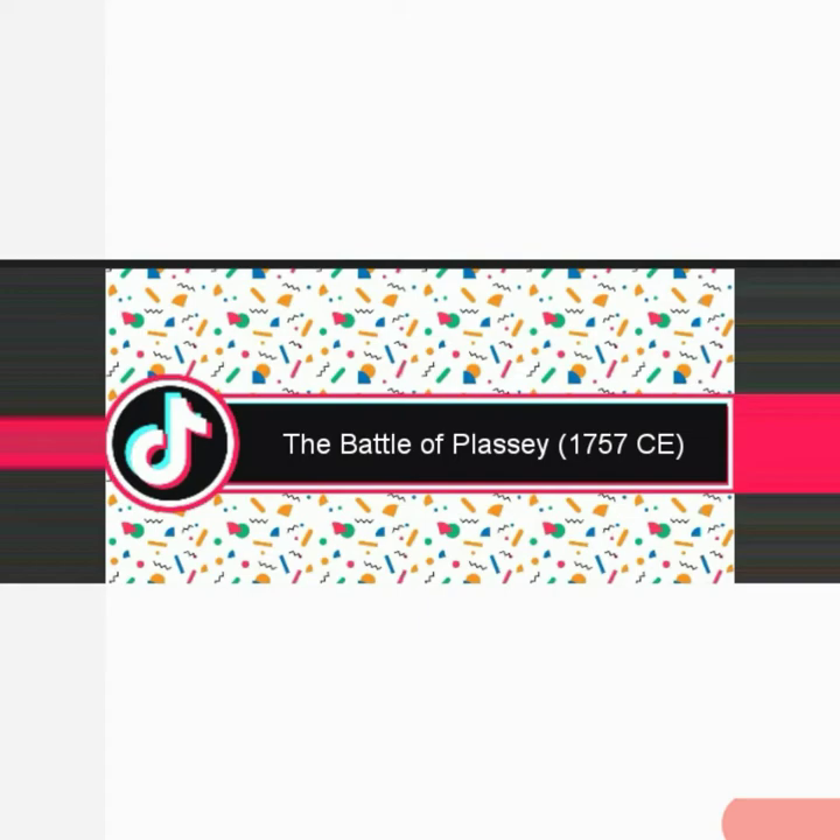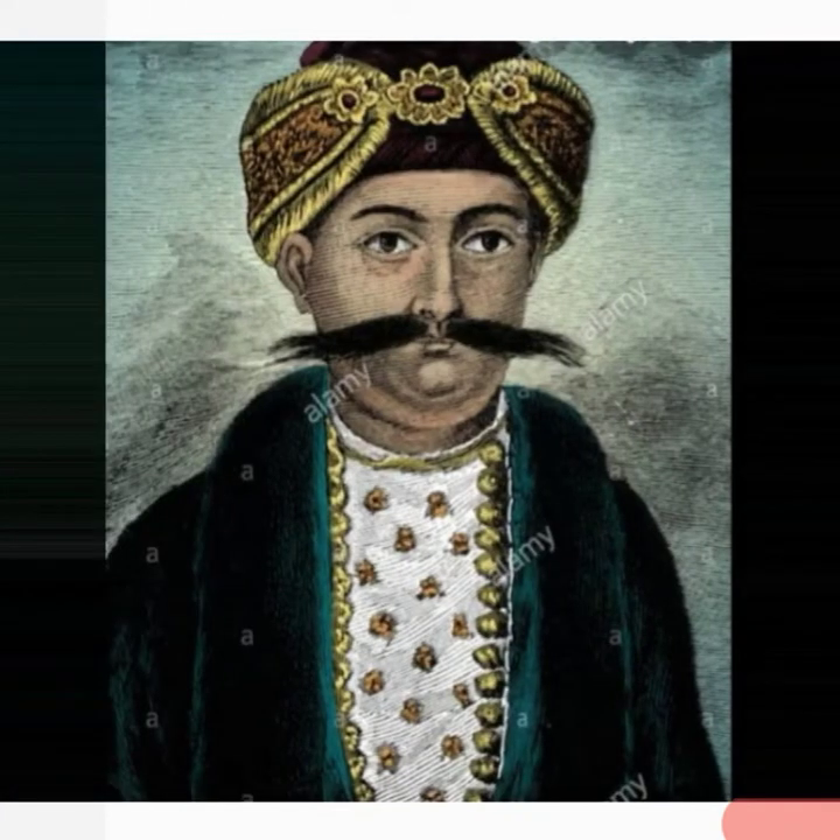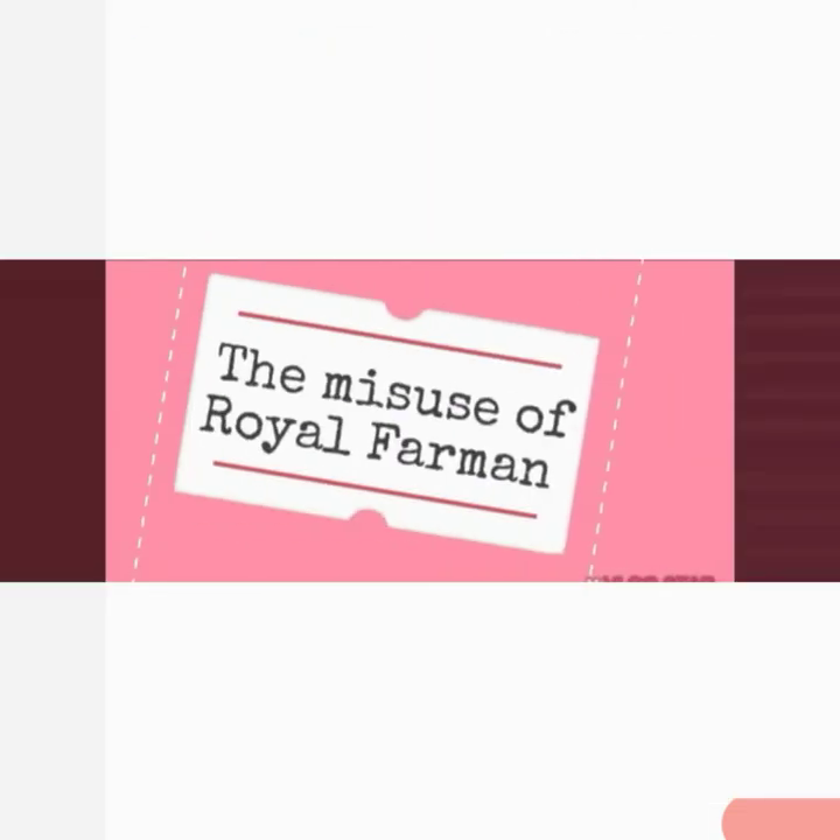The two powers involved in the Battle of Plassey were the Nawab of Bengal, Sirajuddaulah, and the East India Company. Bengal was a very fertile region, which is why they were fighting for it. Now we will find out the reasons for starting this battle. The first reason was the misuse of the royal farman. A farman is an order from the emperor.